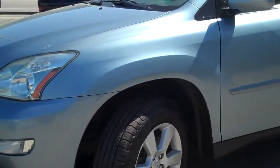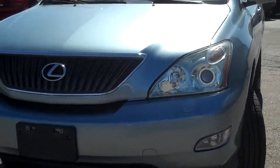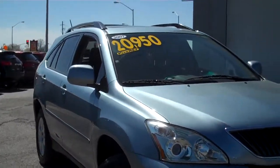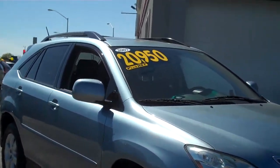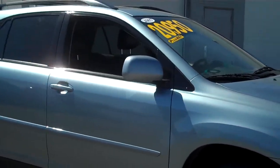Beautiful shape, beautiful color — blue on the outside with a black leather interior. Give you a quick walk around of it just to show you how nice shape it is. It is currently listed at $20,950, but I know we can actually work out some better pricing for you.